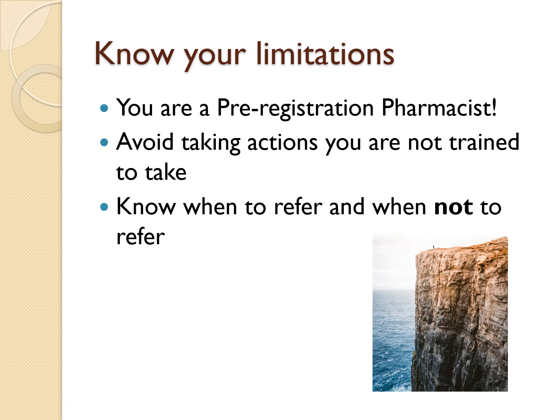Another major point is to know your limitations. Don't do anything beyond a pre-registration pharmacist's competency. This means avoiding taking actions you are not trained for, but also referring to others that are qualified. It's important to know when to refer, but also you need to know when you do not need to refer.